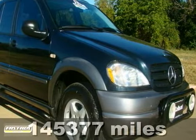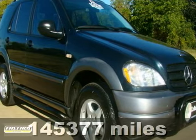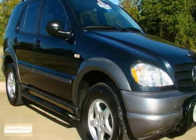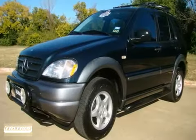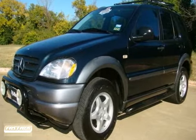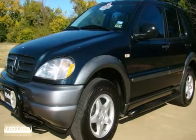This 1999 Mercedes-Benz ML320 has all the bells and whistles. It's in exceptional condition and it looks great in the Aspen Blue Metallic with virtually flawless two-tone gray cloth interior with leather inserts. This is a one-owner local trade and it has a clear title and a certified Carfax.